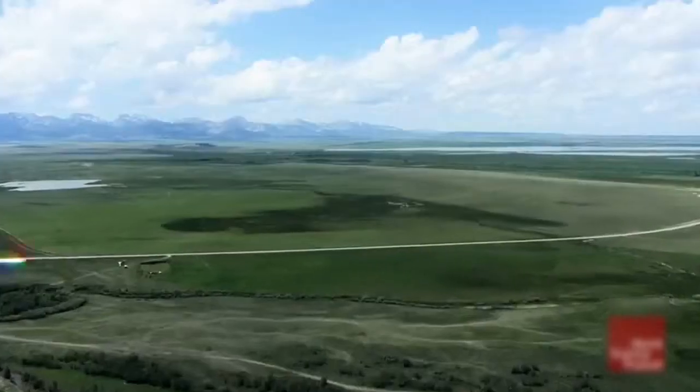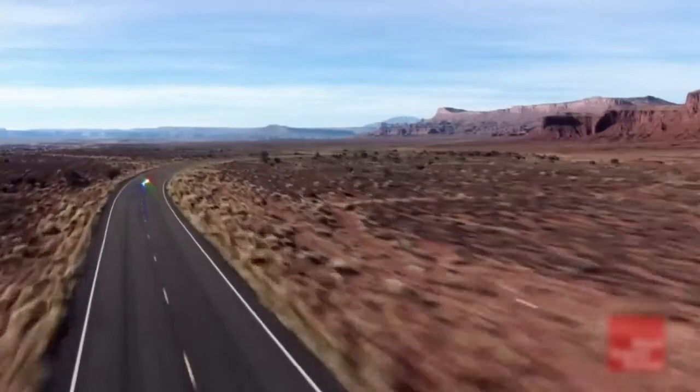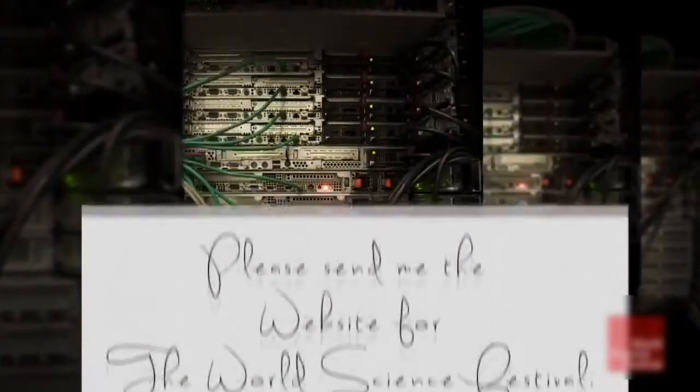This hub sends the packet through a series of regional networks connecting New York to Los Angeles, where the World Science Festival's server resides. The server reads the request and gets ready to send the web page to England.